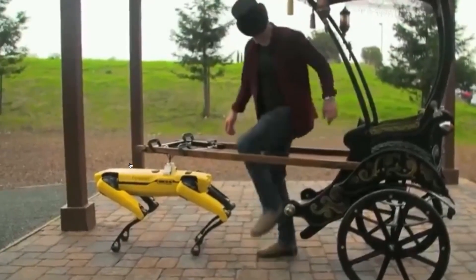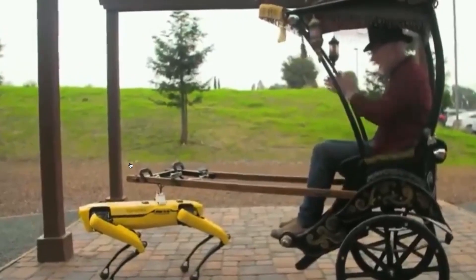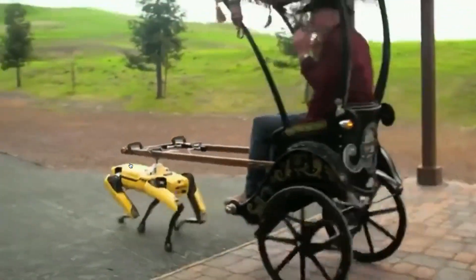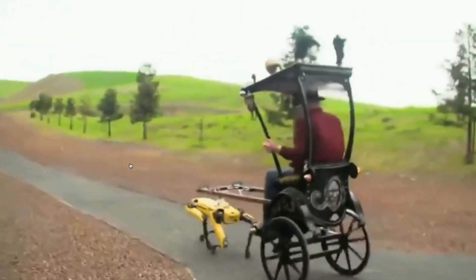Next, we've got the dog robot pulling the rickshaw. Oh, look at him settle into it. Oh buddy. Yes, my good man, to the market. This is amazing. Come on, buddy. You can do it. Yeah!